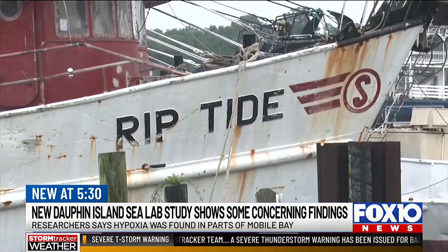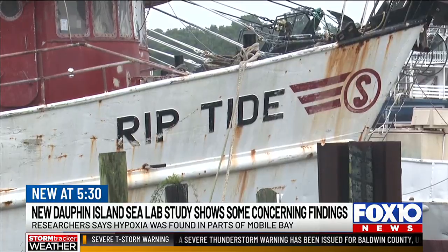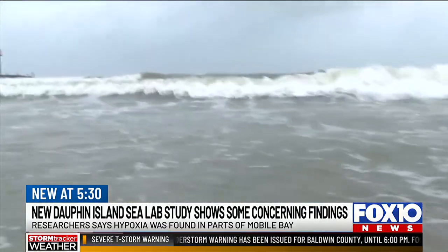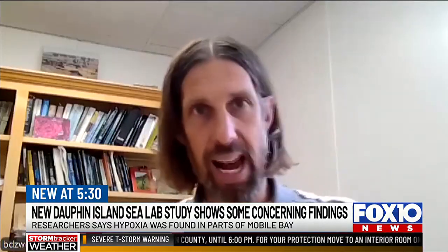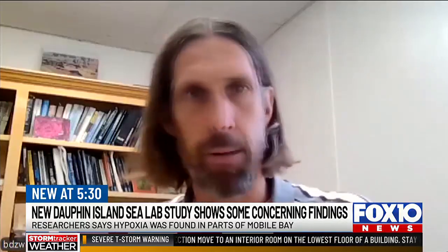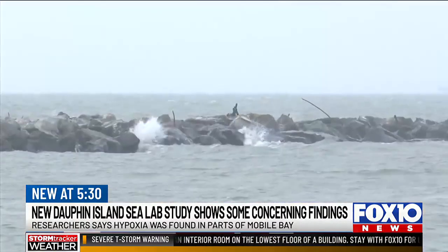Although scientists say this isn't an immediate cause for alarm, it could impact the ecosystem later on. If these areas of low dissolved oxygen persist, you could see that working its way into the food chain — and maybe that means less red snapper, maybe that means less blue crabs that we can catch.